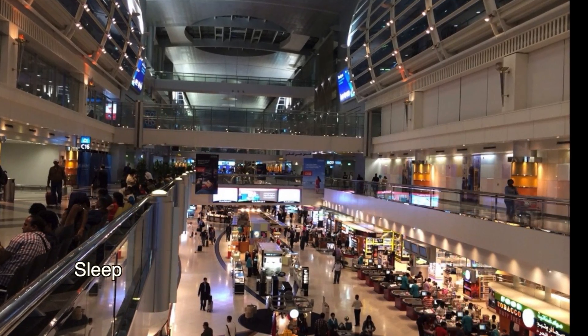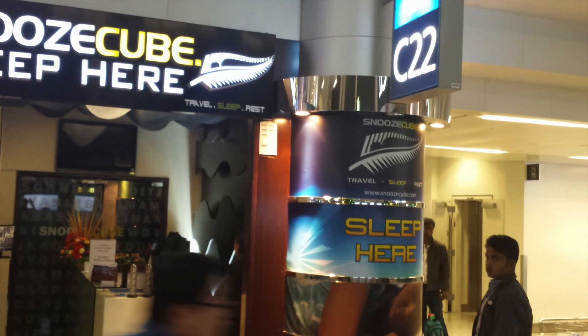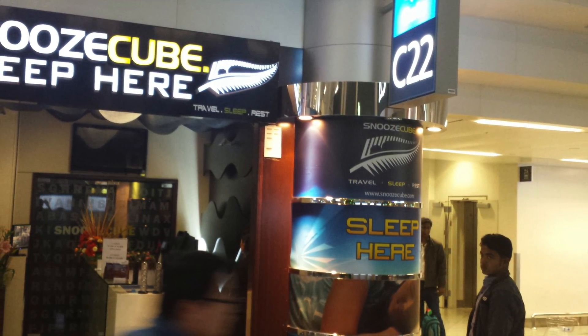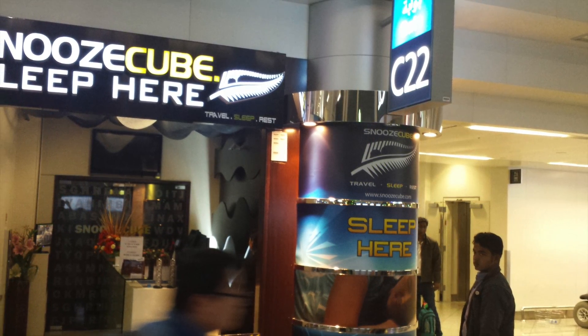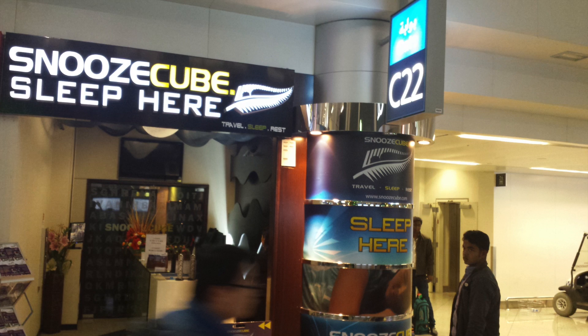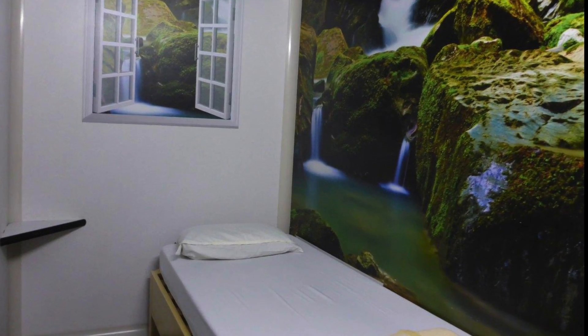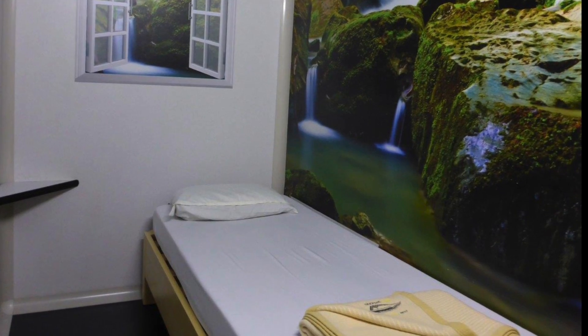For those desiring some rest or just some time to kill, Terminal 1 has the ultimate answer with the snooze cube. Located adjacent to C22, these little rooms are available to rent by the hour. Each of the 10 snooze cubes offers a bed, touchscreen TV, Wi-Fi, music and enough room to store carry-on luggage. Perfect to get some quality sleep on a budget and, most importantly, they are completely soundproof.